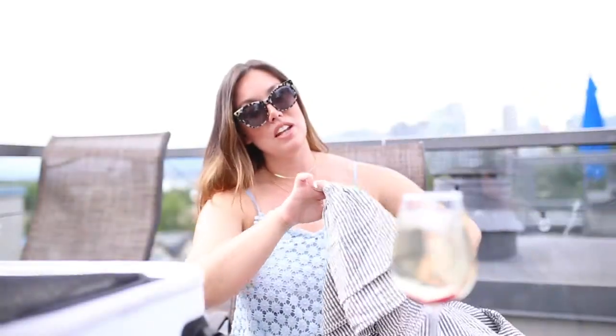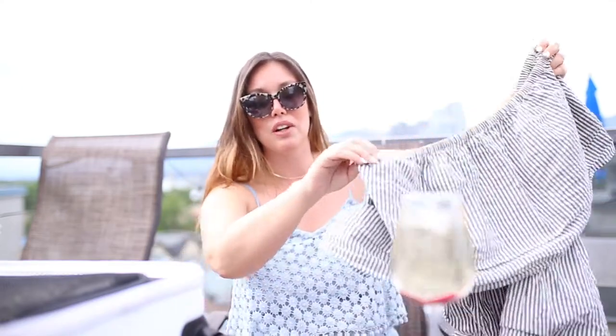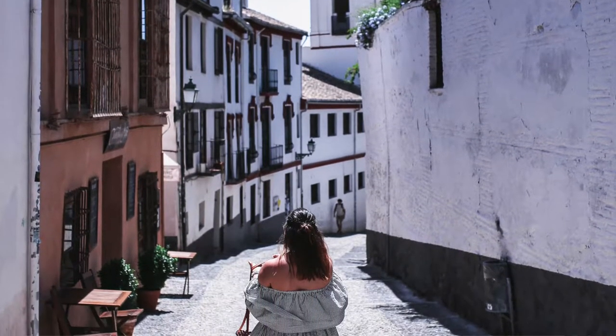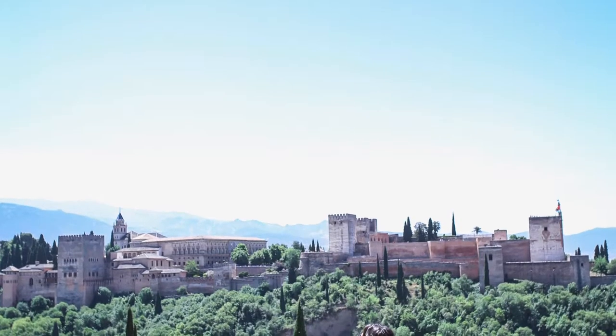Today I'll take you through what I packed, why I packed it, and a couple tips on how to pack. Specifically in Andalusia it's so hot, and most of Europe is really hot around this time — popular tourist destinations whether it's Rome or Paris. I picked a lot of options that were cotton or cotton blends, like this beautiful little strapless dress from Revolve. I got a size up so that it'd be really nice and oversized.